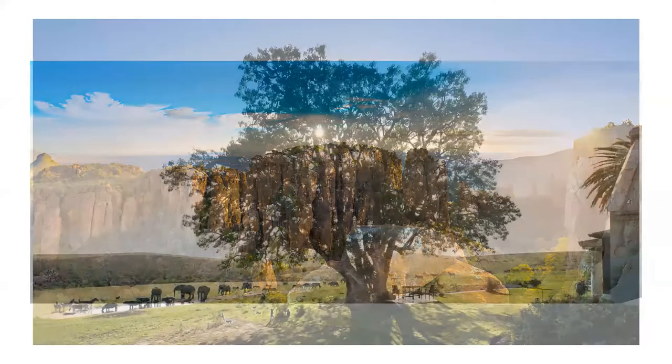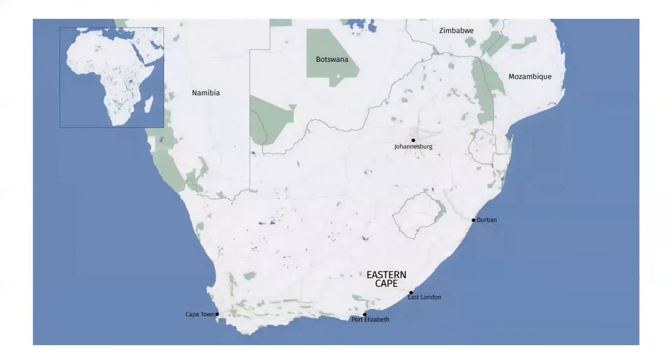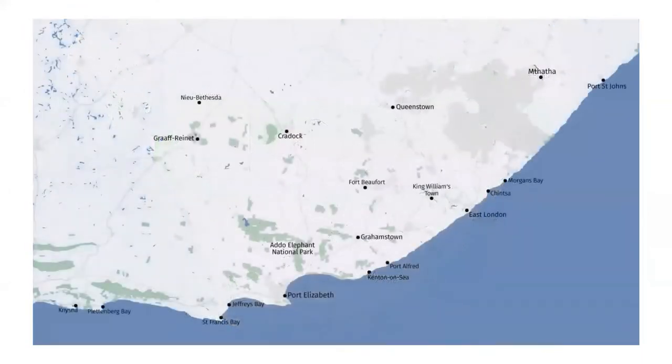The Eastern Cape is also well known for its variety of malaria-free, Big Five game reserves. The Eastern Cape borders the Garden Route at Tsitsikamma and stretches north-eastwards towards KwaZulu-Natal. With a large network of roads, self-driving in the Eastern Cape is a great option for adventurous travellers, and is a natural extension for those self-driving in the Garden Route. The cities of Port Elizabeth and East London are both serviced daily with flights from Cape Town, Johannesburg, and Durban, making the region easily accessible from all major centres.